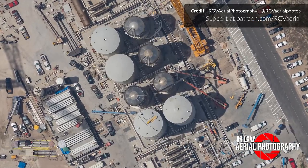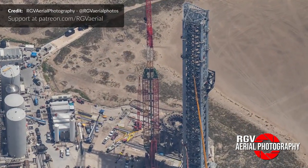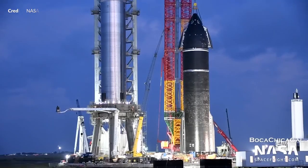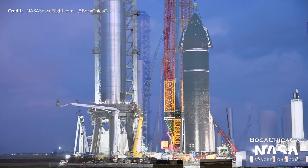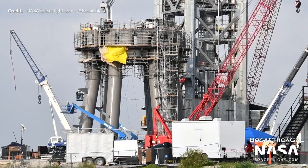In order to do this, the ground support systems at the launch site still need to be completed. Just over the last few months we've seen the colossal launch tower grow into the sky and the pad being constructed for this record-breaking rocket to sit on. The progress continued on this during the week.